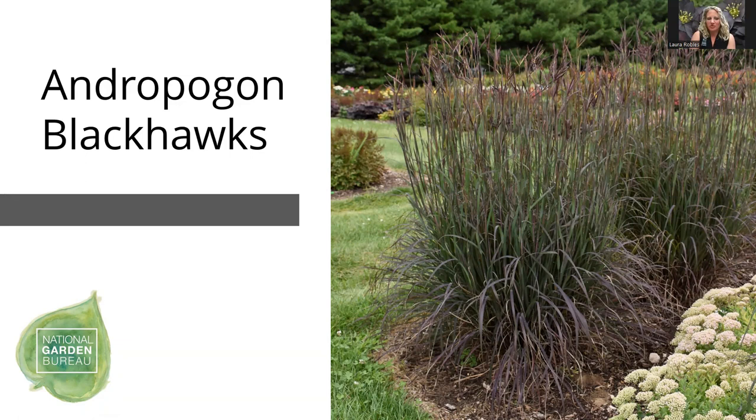Andropogon Blackhawks — this is an ornamental grass in our program, developed by Intrinsic Perennials' Brent Horvath. A lot of his plants are native perennials and Andropogon is a native grass to the United States. It gets some nice dark coloration with great interest towards fall, when you start to get taller flower spikes. Some people refer to it as turkey foot because if you look up close at the flowers, there's a three-way split that kind of looks like turkey toes. It's a nice ornamental grass with really dark reddish-black foliage.